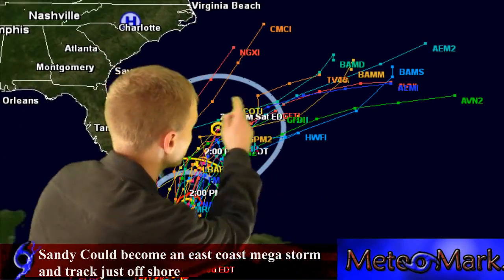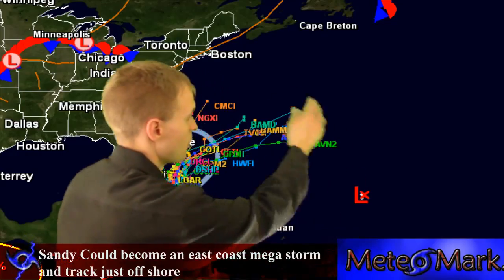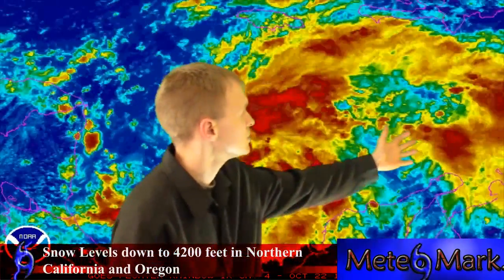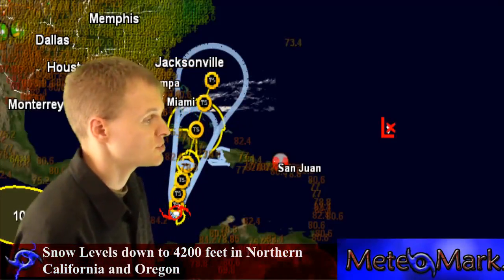This storm is looking very good on satellite picture. Look at the outflow. I'm pretty certain that today this will be Tropical Storm Sandy. This really is looking good. And just to the northeast of Sandy, we've got a 70% chance of this area developing. So the tropics are really heating up right now.